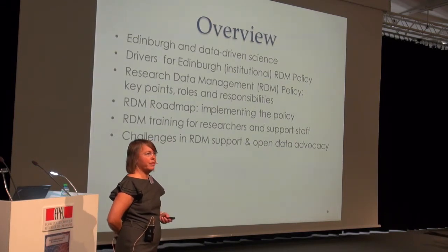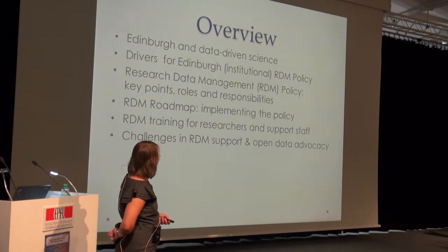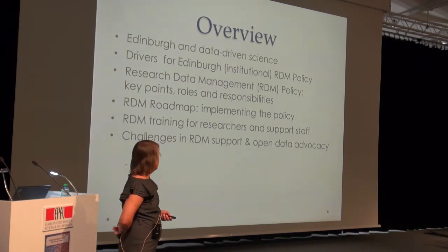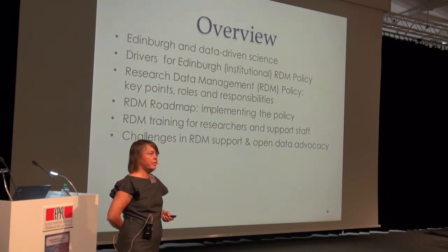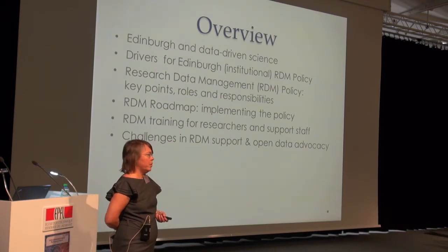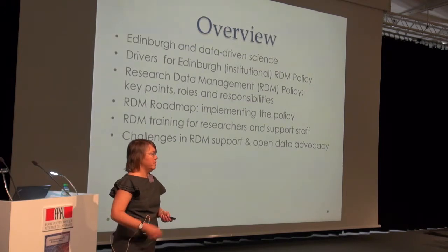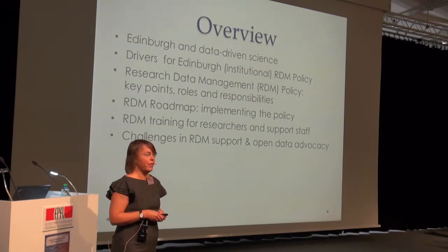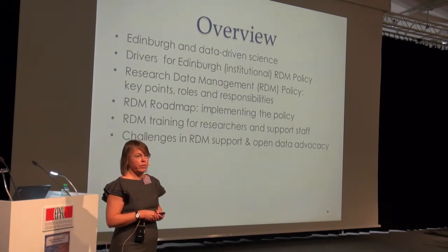This is what she is going to cover: a bit about why Edinburgh has gotten where it is in data-driven science, a little about the policy passed for research data management in May 2011 — which they believe was the first UK university policy passed, after which a whole bunch of others followed suit — and then implementing that policy, which is where they are now.